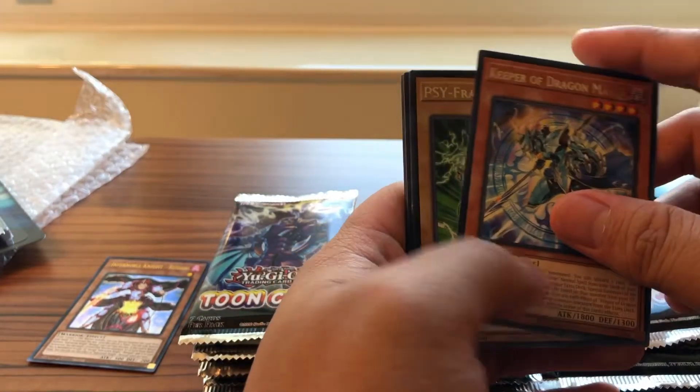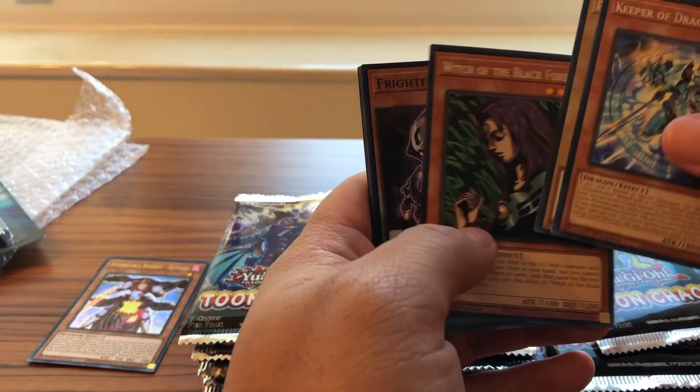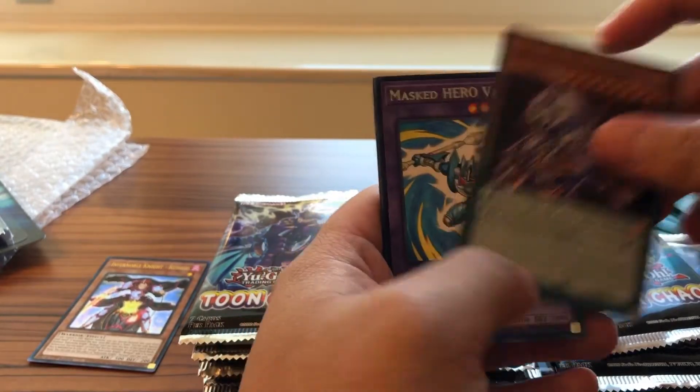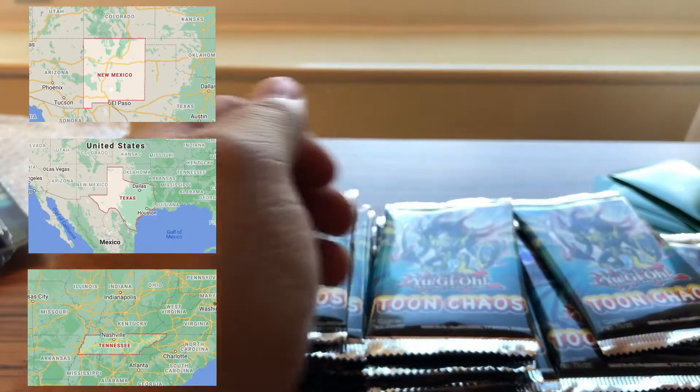I'm going to be going to Ohio and California as well. Possibly going to New Mexico, Texas, and Tennessee also.